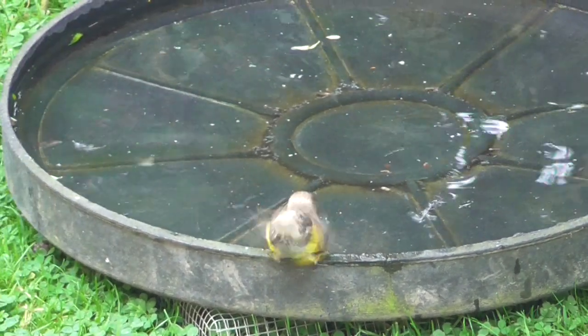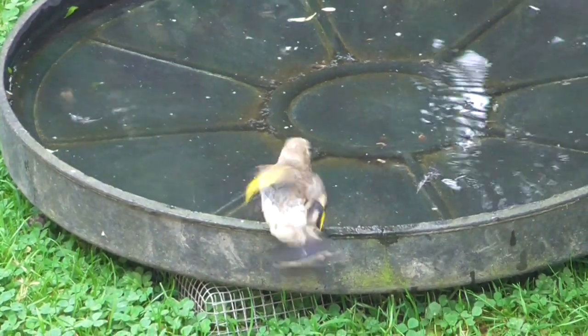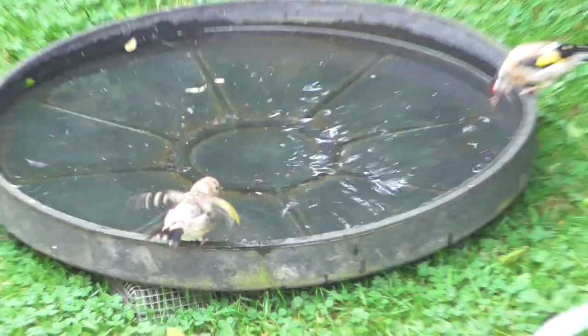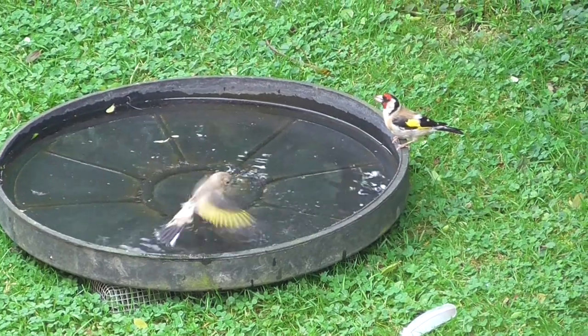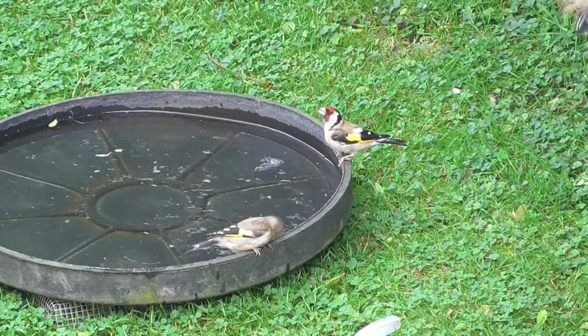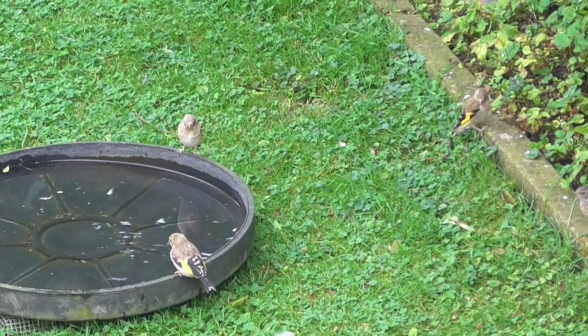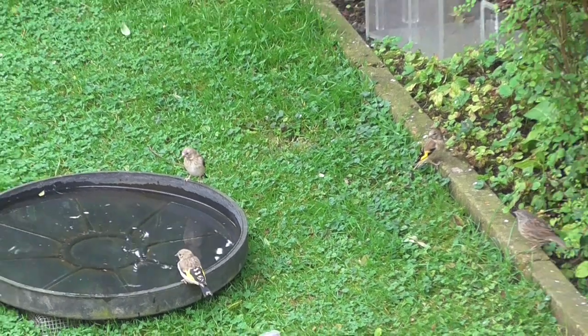A juvenile elephant hasn't quite got the hang of washing — I suppose to get into the water. That's an adult just turned up. Another juvenile, another juvenile — three juvenile elephants and an adult.